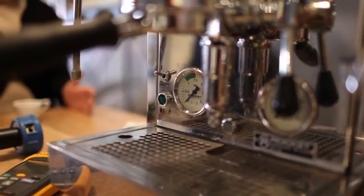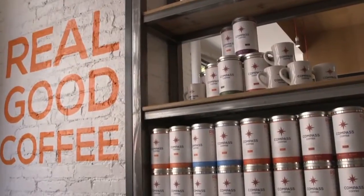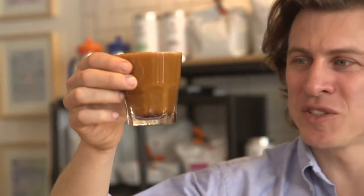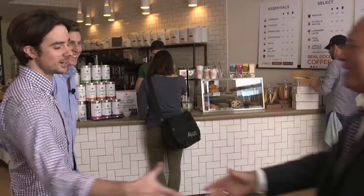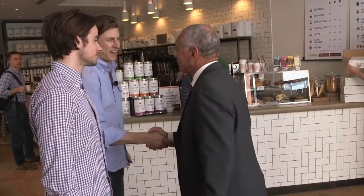You know there's more space in your life than you think. In fact, in Washington, D.C., two former Marines opened Compass Coffee, a local coffee shop and roaster that uses NASA technology to brew the perfect cup of coffee.